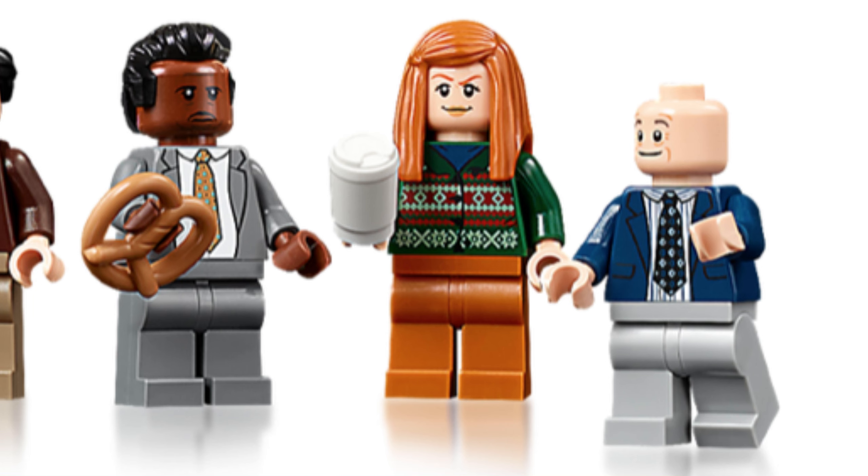Stanley doesn't look much like Stanley. The hair is a bit odd — I'm sure there were better piece options available, but Kevin's hair is taken by Kevin and Oscar's probably wouldn't fit either. He does share hair with the Andy figure. His grumpy expression looks good but almost cartoonish. Meredith looks okay — the sweater works fine.